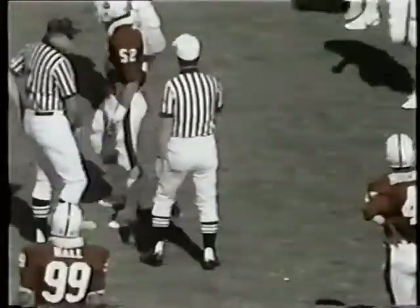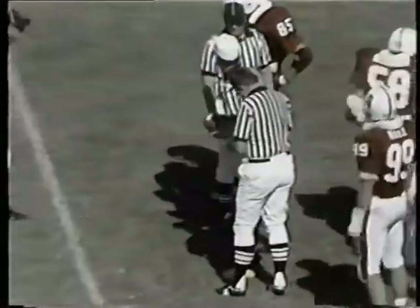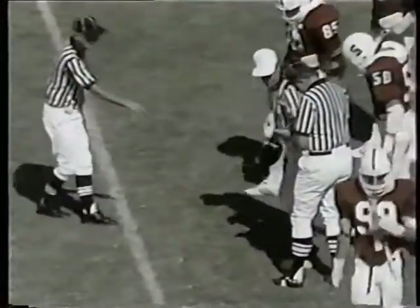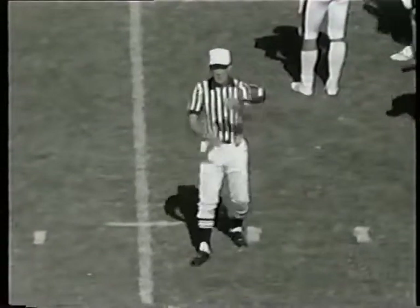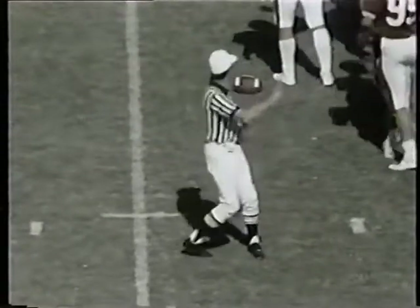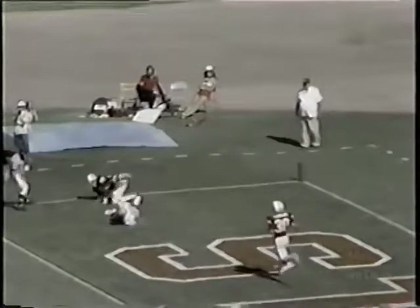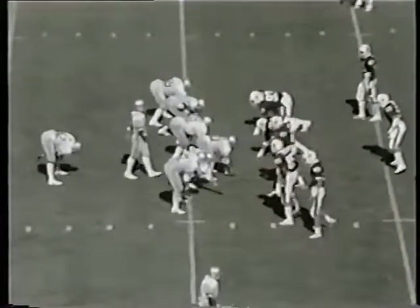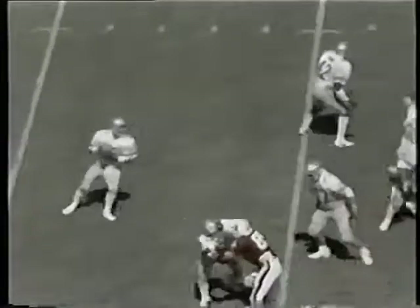Boy, that hurts the Buckeyes right there. 15 yards assessed against the Bucks — holding, a ten-yard penalty on the offense. You see Art's beautiful pass, Cedric Anderson coming back making a great catch. But then again, Stanford is blitzing quite a bit and you're going to get some holding calls. Third and long, over 20.